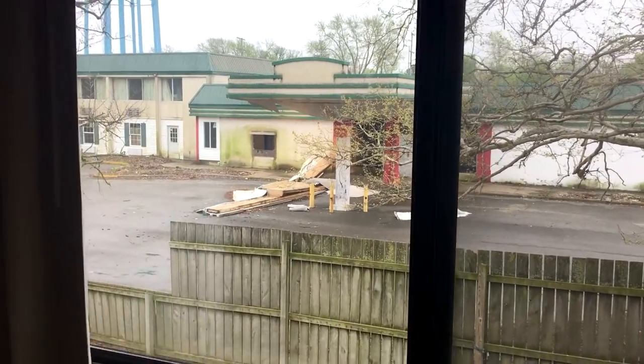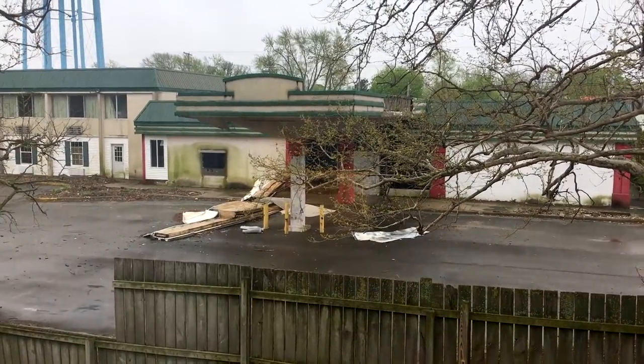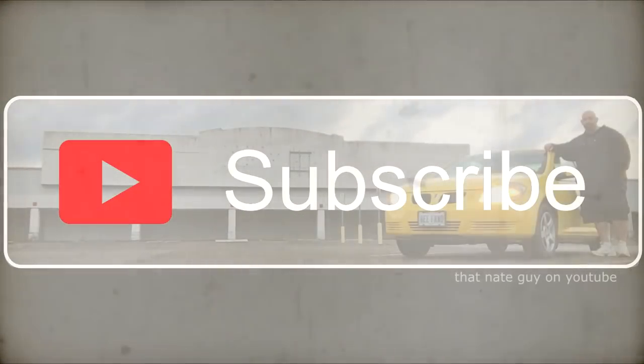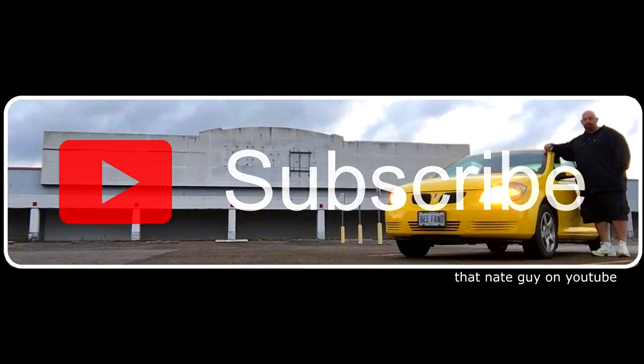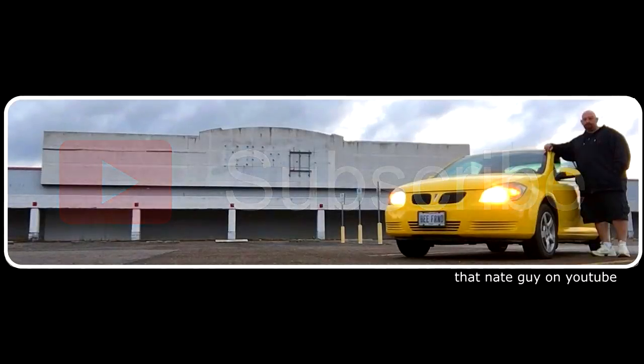Look guys, this is the view from my hotel room. Today I am in Van Wert, Ohio. I am staying at the Comfort Inn in the background there, and as I pulled in last night, I noticed beside it this abandoned hotel.